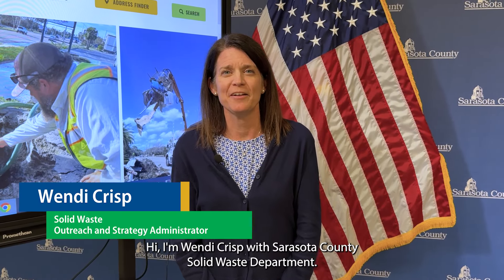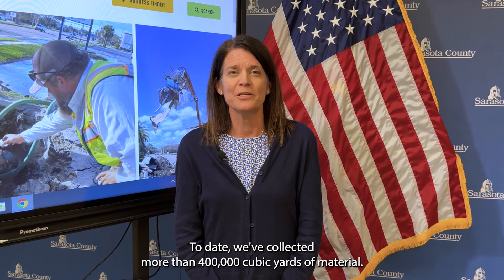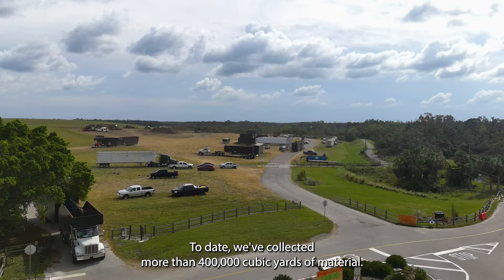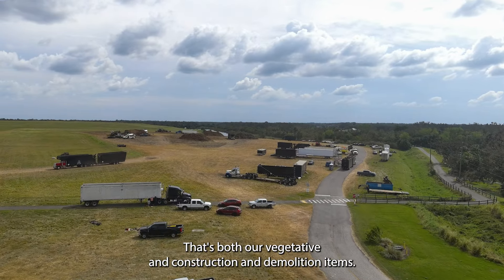Hi, I'm Wendy Crisp with Sarasota County Solid Waste Department. Today, we wanted to provide our community with an update on our debris collection operations. To date, we've collected more than 400,000 cubic yards of material — that's both our vegetative and construction and demolition items.